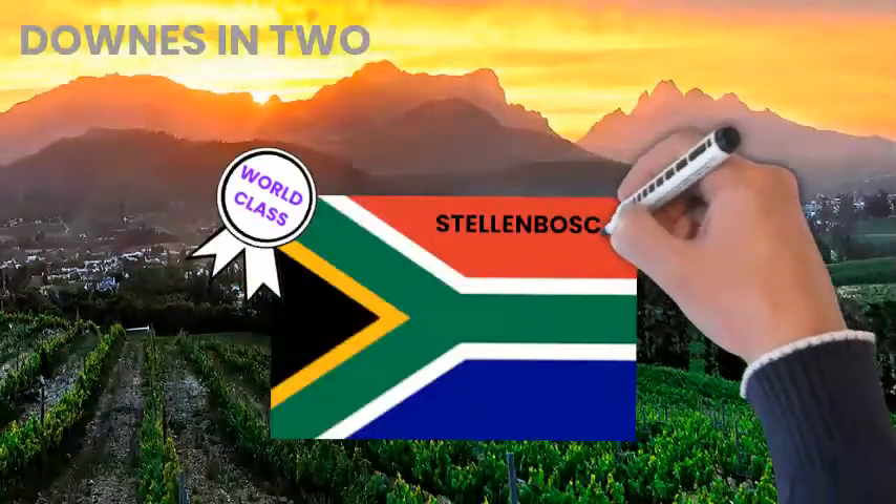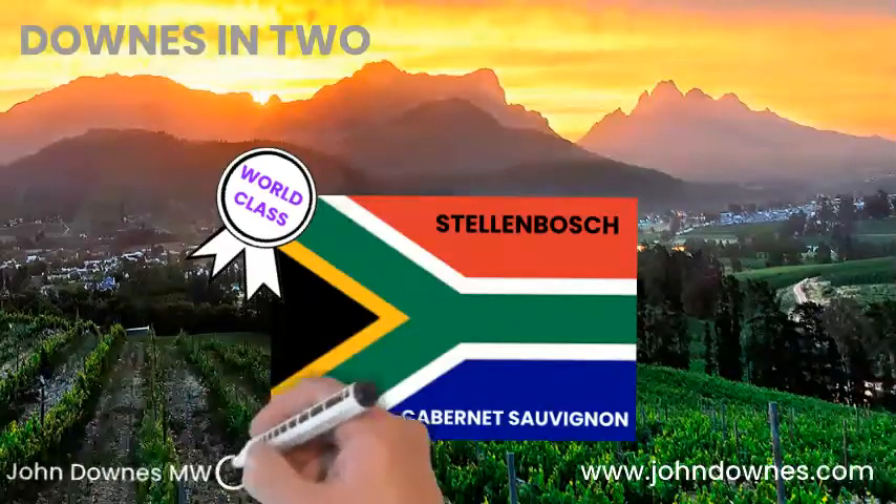That's the latest Downs in Two, looking at Stellenbosch Cabernet Sauvignon. Thanks for listening.